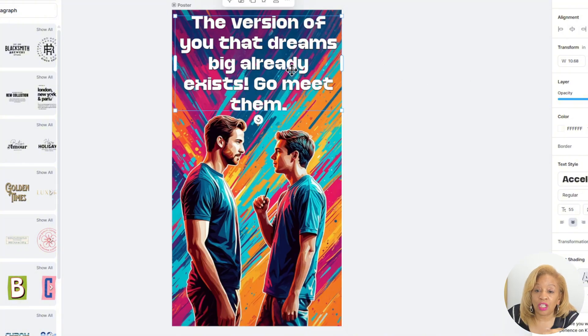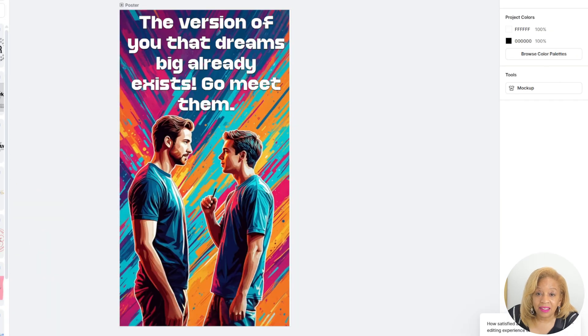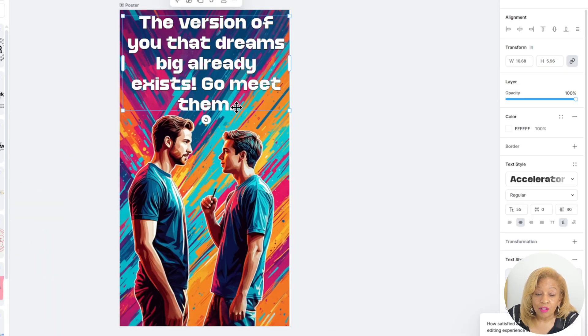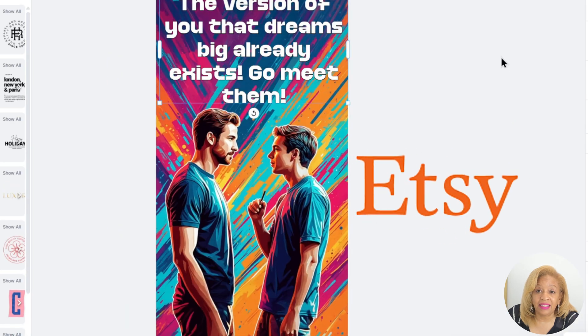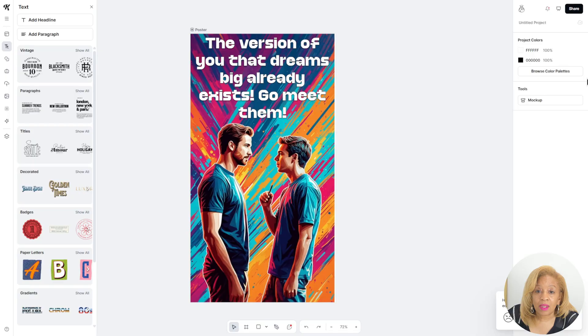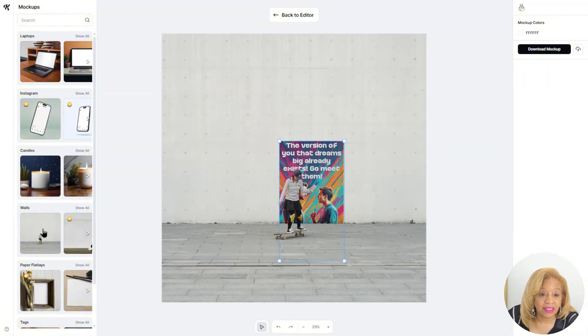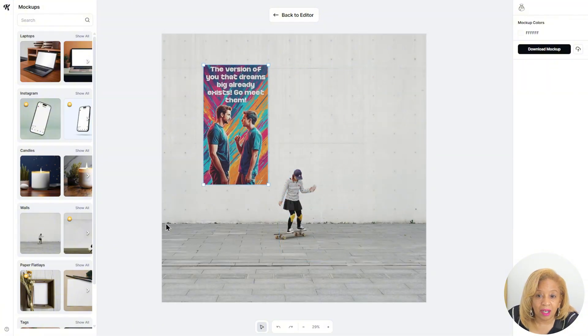So now you can make your own posters. You can sell these on Etsy, Shopify. You can even do digital art like this and sell it. That came out fabulous. Now let's mock it up — let's use the mock-ups. They have a lot of different mock-ups you can use.